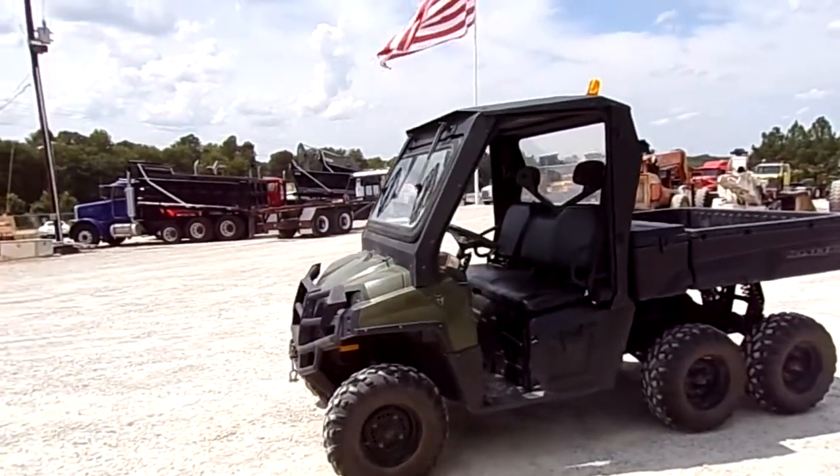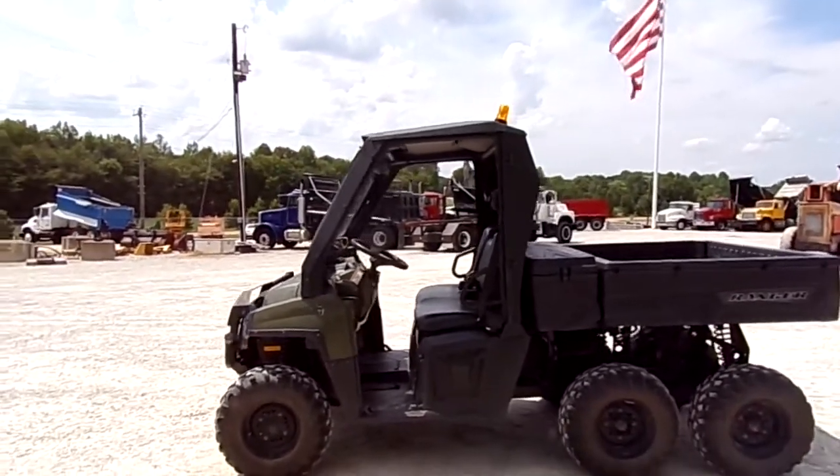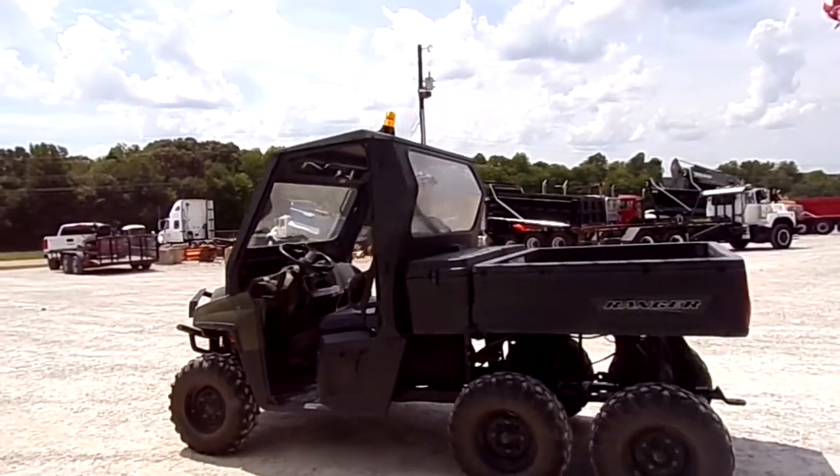2012 Polaris 800 electronic fuel injection. It is a 6x6, all six wheel pull.